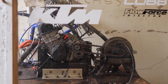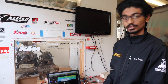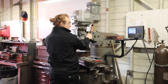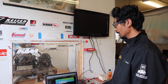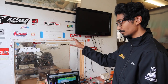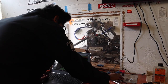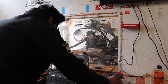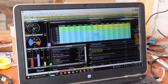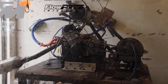This is our dyno setup — essentially where we take our KTM 450 and tune it in a more controlled environment. This was something we built ourselves in-house; we sourced the water brake, but everything around it was pretty much built by us from the ground up. We're looking to implement a new automatic load control system. We run a custom ECU and this is how we get things dialed in for more power.